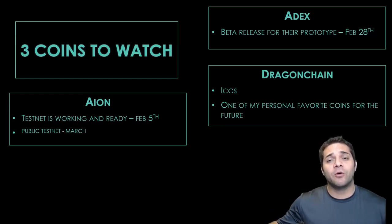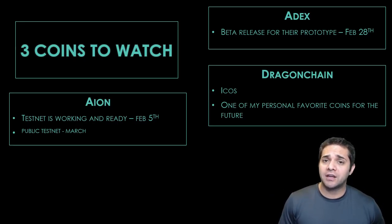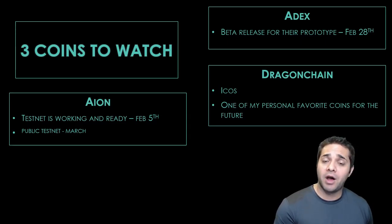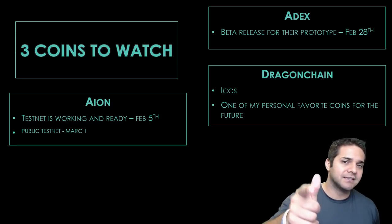And that is my top three coins and three coins to watch for February and beyond. Let me know what you think — are there any other coins you think are worth watching and possibly investing in for February? Let me know in the comments or in my Discord. Thank you so much for watching. Don't forget to smash that like and subscribe button, and I'll see you next time.